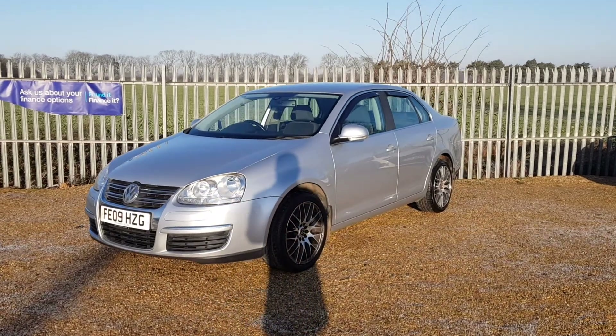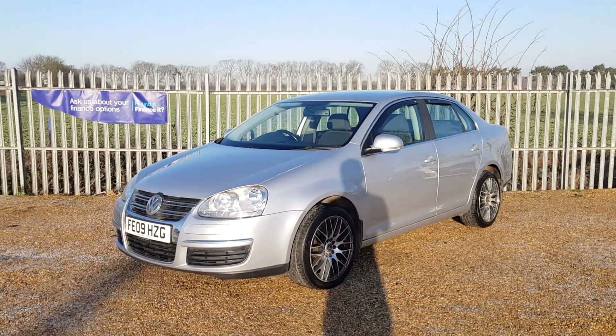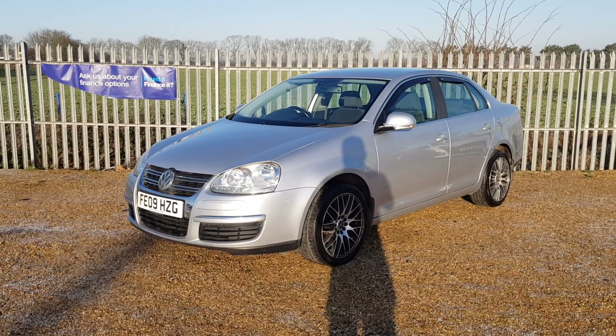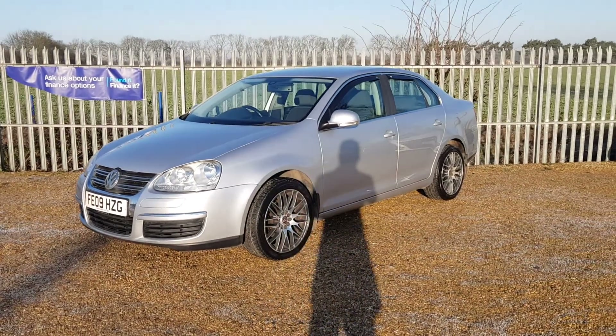Hello and welcome to CarFam. Today we have this lovely Volkswagen Jetta. It's a 2009 1.9 litre SE TDI. It's a four-door saloon manual, with 90,000 miles on the clock.